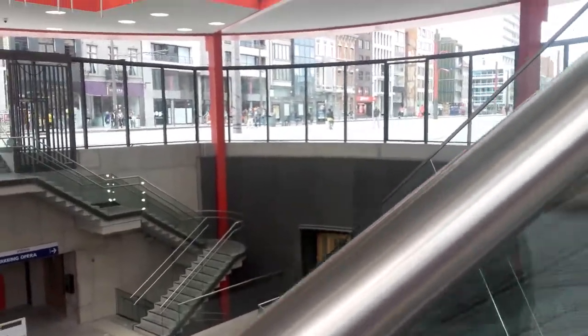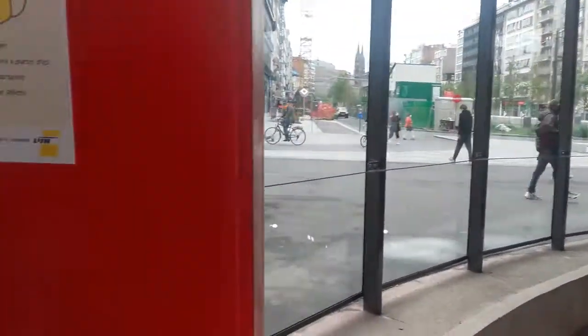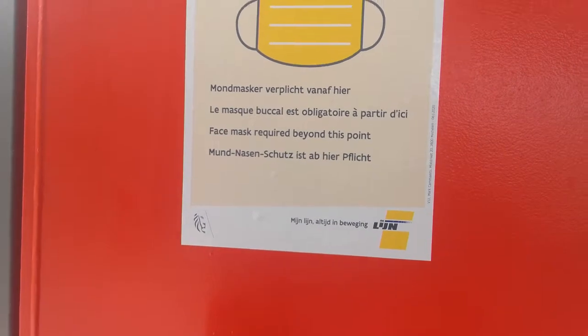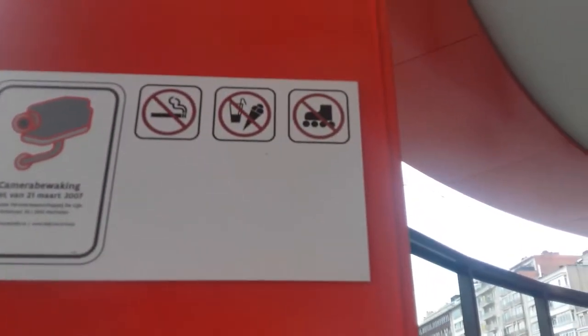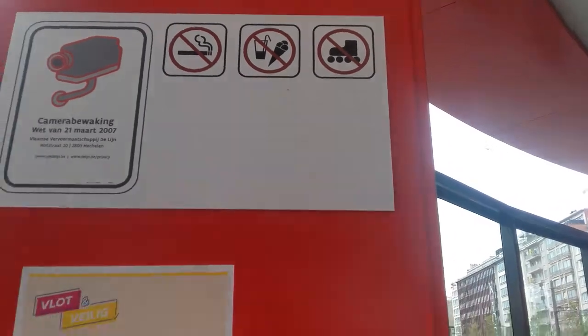So in this place, you must use your mask. It's written — you see it? Mask wearing is the rule and there is a camera also. So you don't have to take ice cream here, no juice, no cigarettes and all.